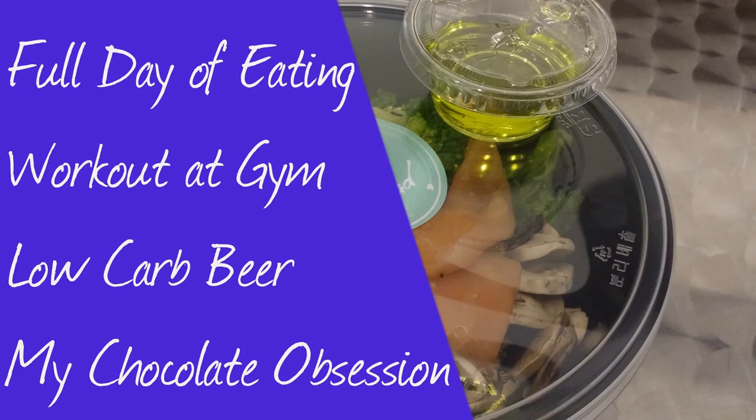Welcome back to the show. Today I bring you a full day of eating, take you to the gym, drink some beer, and throw down on some chocolate. Enjoy!